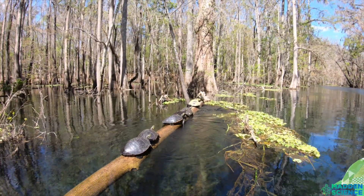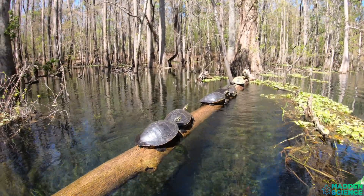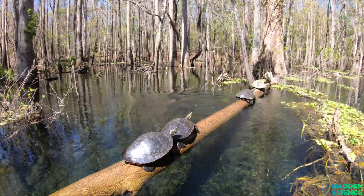Turtles are ectothermic — usually referred to as cold-blooded. This is why you see them basking in the sun.